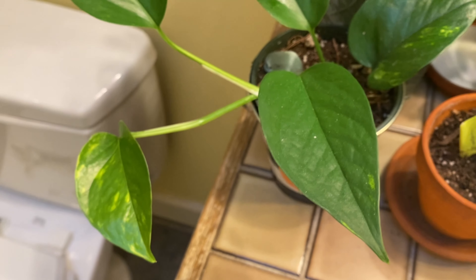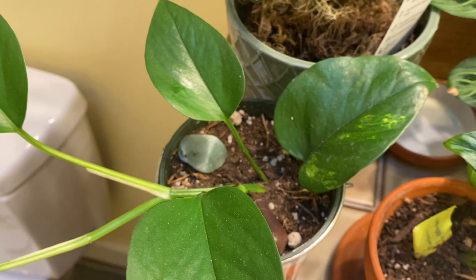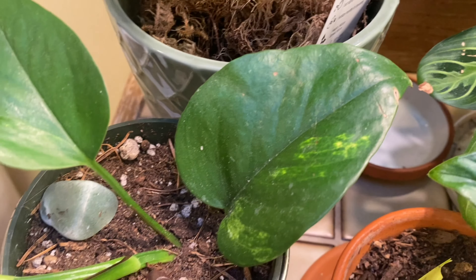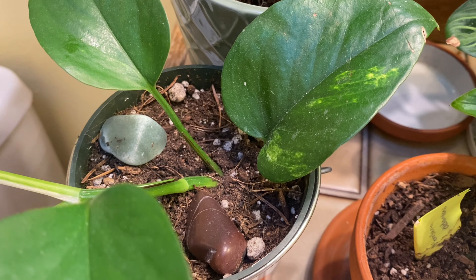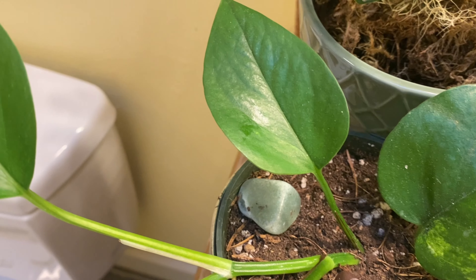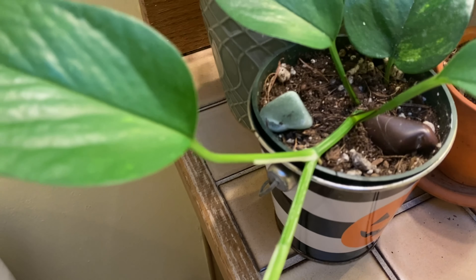This is a plant that I feel guilty about, because originally it was a node that only had this leaf that I stole — drum roll please — from one of those mall plants, like in a mall. And it has so much new growth. I like putting rocks in my plants because they're pretty and I found them.